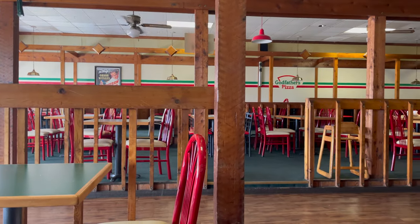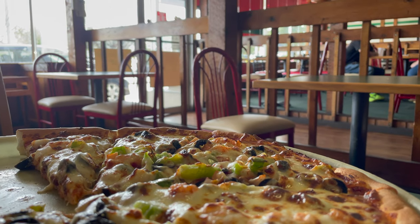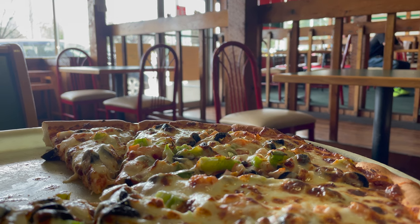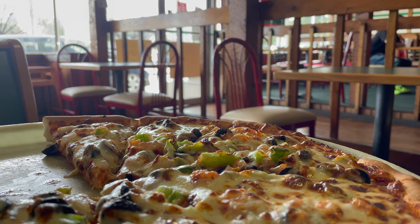When it comes to downtown Myrtle Beach historic restaurants for the locals, this is one of them. All right everybody, until next time, take it easy.